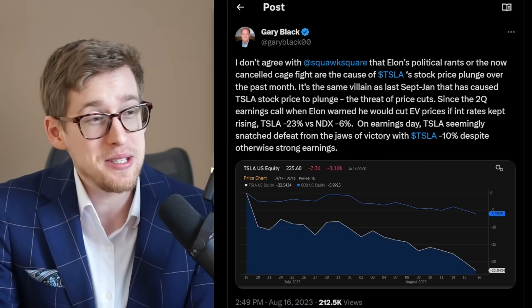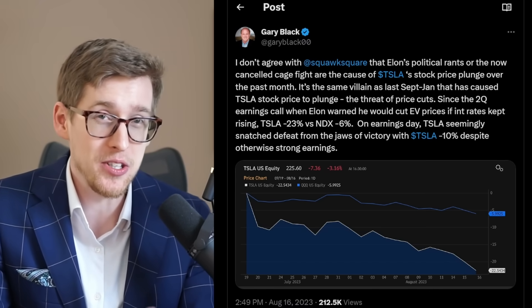Yeah, that is certainly also contributing to Tesla stock being down right now. But if we look at what was going on at the end of last year, it was not just the price, because although that certainly contributed to the stock plunging, let's also not forget that there was a lot of uncertainty about the Twitter acquisition — is Elon still staying as CEO of Tesla? That was up in the air.